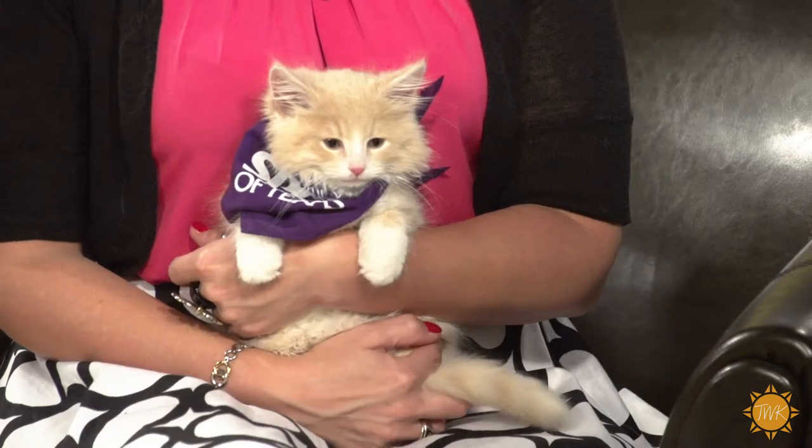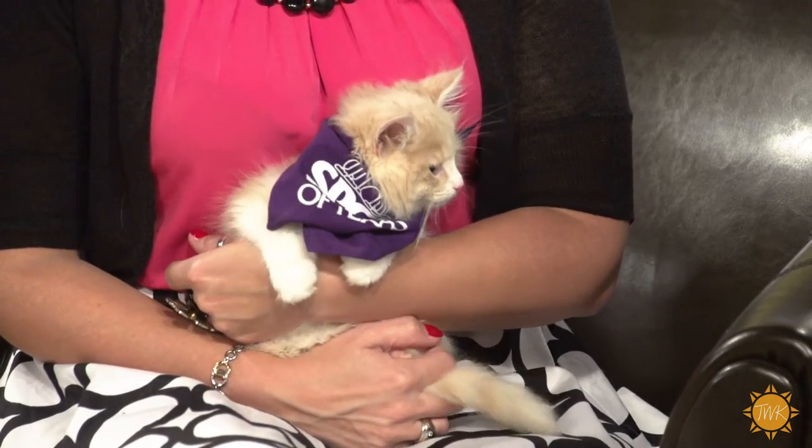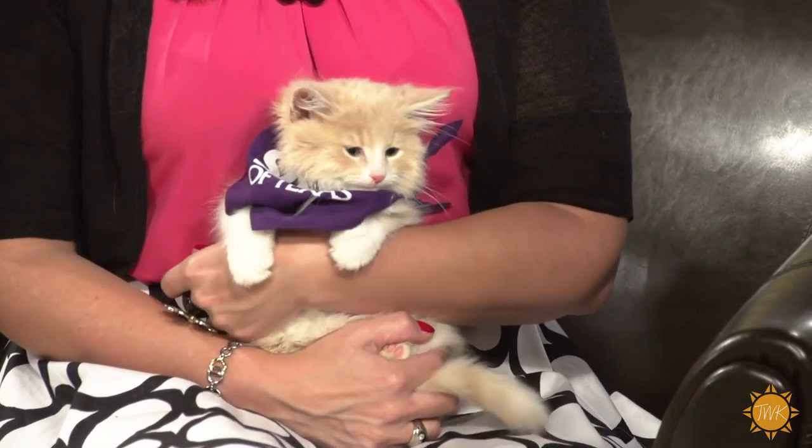I'm joined now by Victoria from the SPCA of Texas, who has another adorable little friend with her today. Meet Simba — he's a 10-week-old, two-pound little kitten who is very talkative today. Somebody had found him and just couldn't keep him, so they brought him over to our SPCA Texas shelter. He's been with us since and is now getting ready to look for his forever home. He's a little fluffy friend, active, and living up to his name.